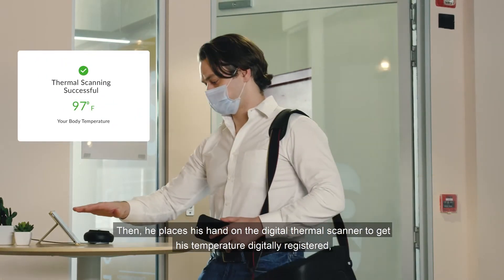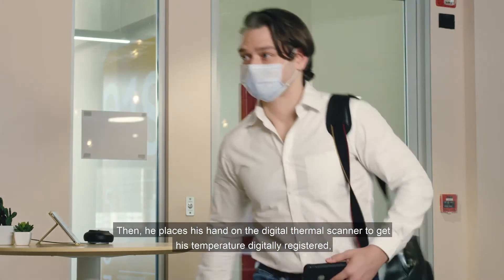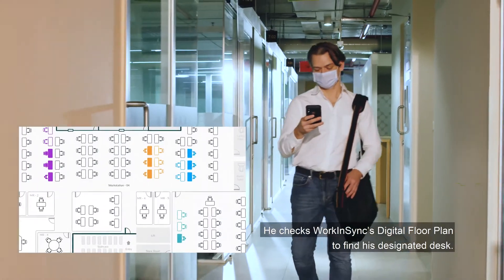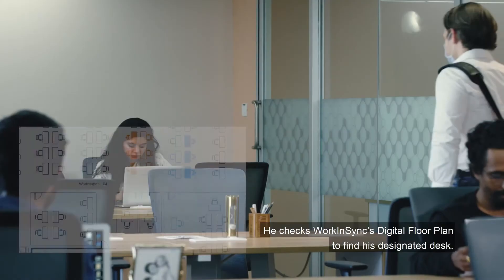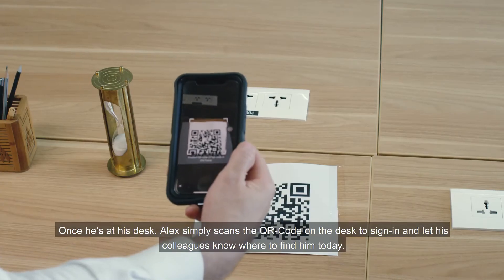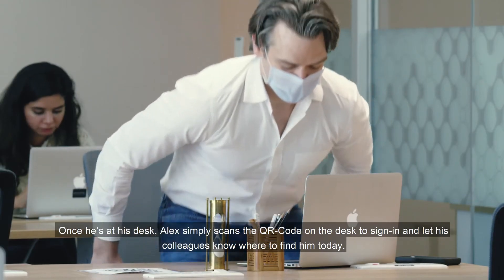Then he places his hand on the digital thermal scanner to get his temperature digitally registered. Now it's time to get to work! He checks Work in Sync's digital floor plan to find his designated desk. Once he's at his desk, Alex simply scans the QR code on the desk to sign in and let his colleagues know where to find him today.